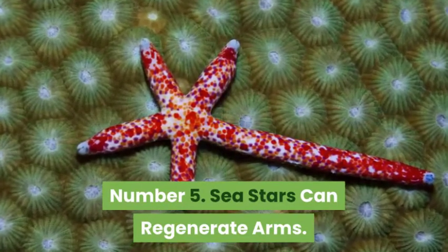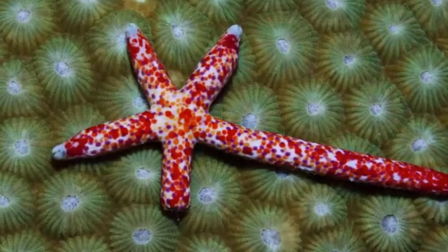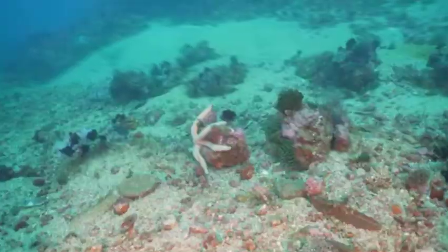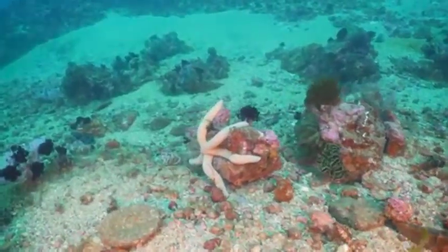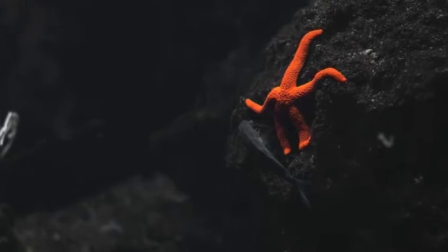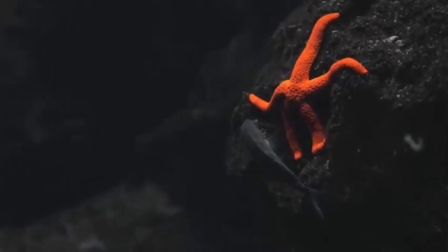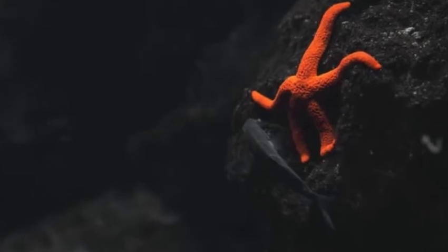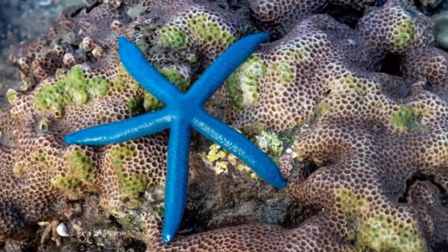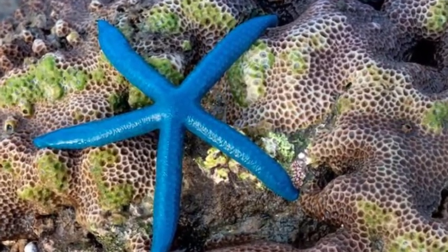Sea stars can regenerate arms. Amazingly, sea stars can regenerate lost arms, which is useful if a sea star is injured by a predator. It can lose an arm, escape, and grow a new arm later. Sea stars house most of their vital organs in their arms. This means that some species can even regenerate an entirely new sea star from just one arm and a portion of the star's central disc. This won't happen too quickly though — it takes about a year for an arm to grow back.